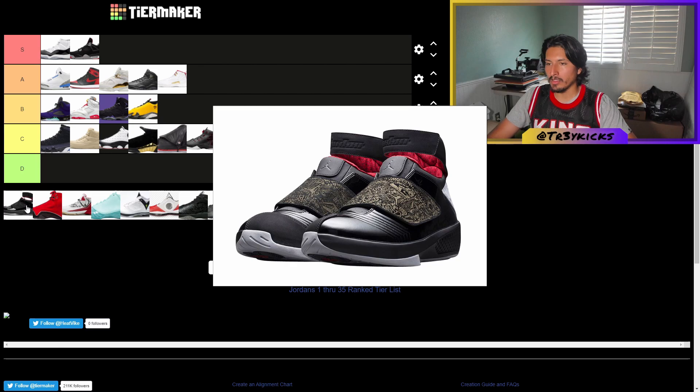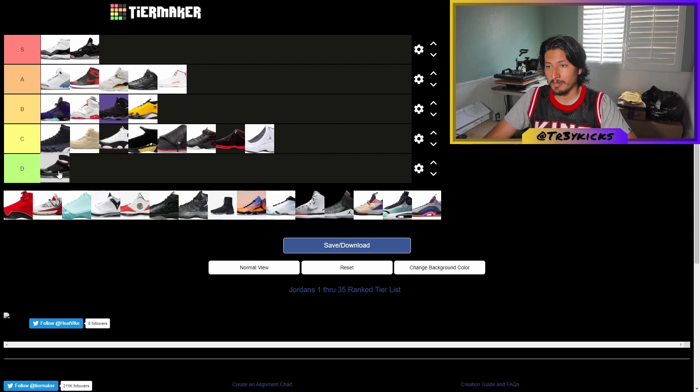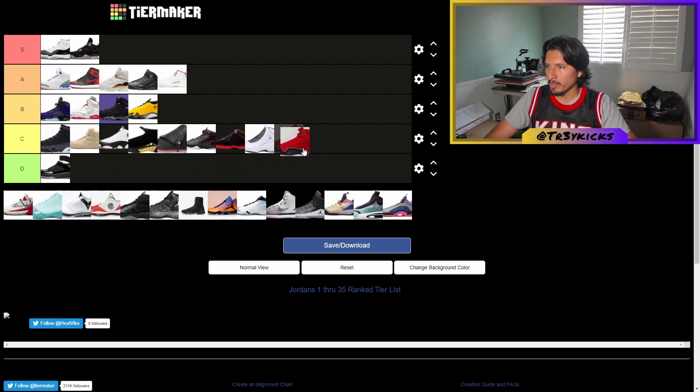The Jordan 20 has a strap and a weird high-top collar for ankle support. It's not really my liking, so I'm giving this a D. The Jordan 21 kind of reminds me of the 14 — I think it's trying to resemble a car. They don't look that bad, but I'll put them in the C tier next to the 13s.